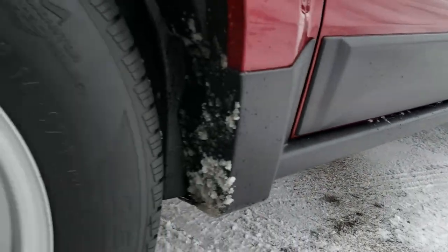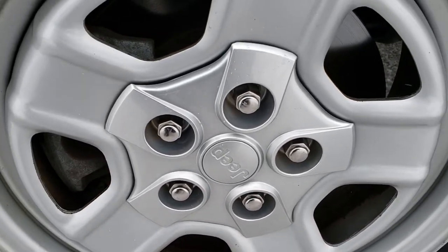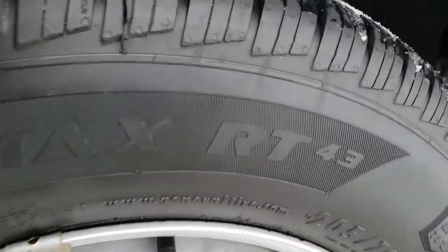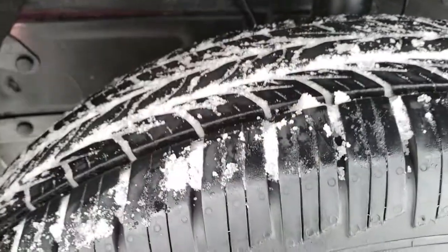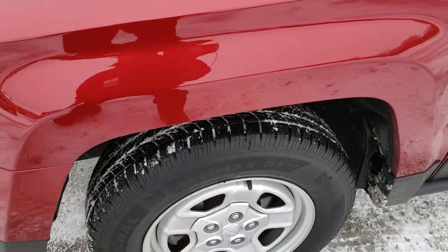Your best way to check out the vehicle before you even get here — it comes with painted steel rims, front wheel disc brakes. It has General Ultimax 205-70R16 tires on it, and these tires have just a lot of tread left. Lots of tread left on those tires all the way around.